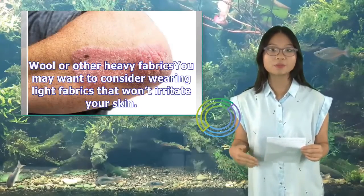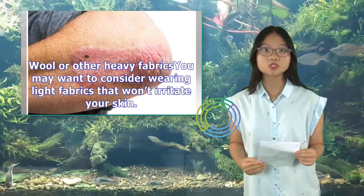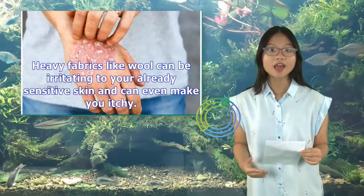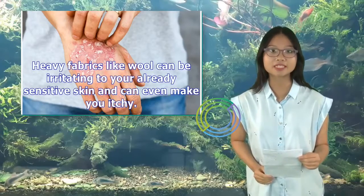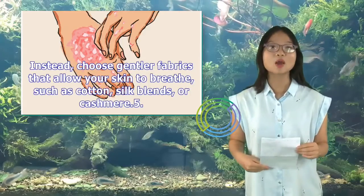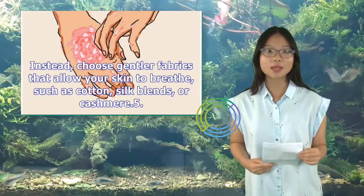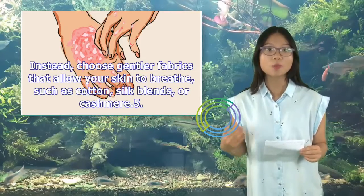You may want to consider wearing light fabrics that won't irritate your skin. Heavy fabrics like wool can be irritating to your already sensitive skin and can even make you itchy. Instead, choose gentler fabrics that allow your skin to breathe, such as cotton, silk blends, or cashmere.